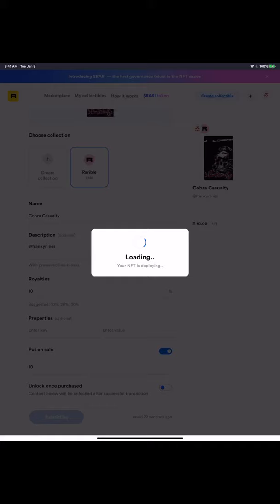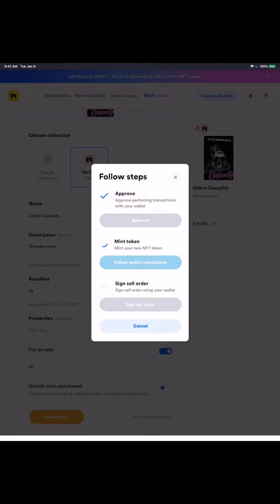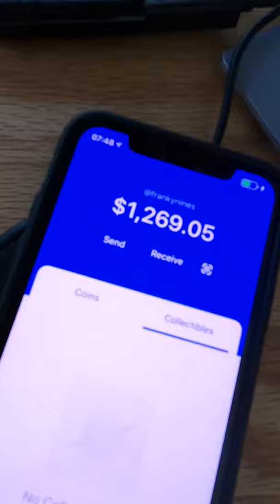ETH is like Bitcoin. If people buy my art, they will pay me in ETH. I can cash this out using Coinbase and turn it into real dollars. Welcome to the world of blockchain.